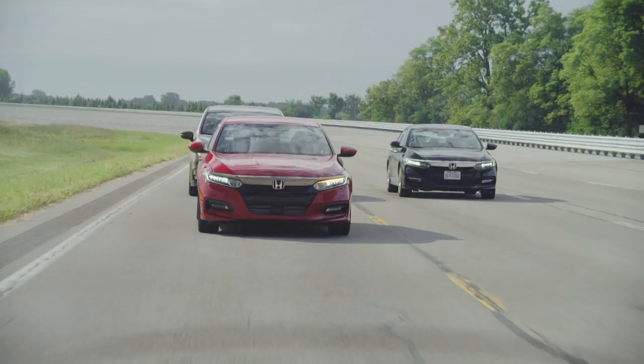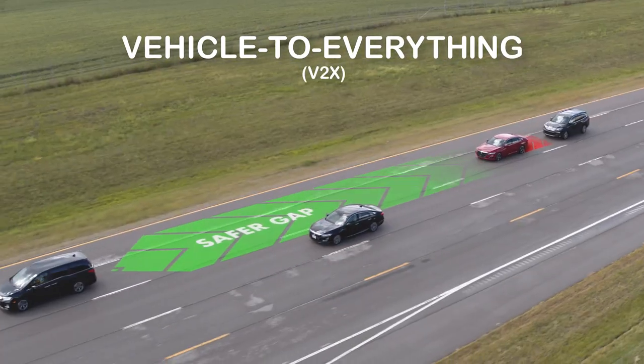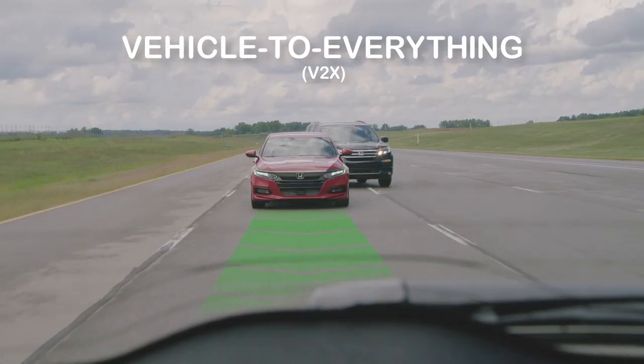As part of the Smart Mobility Corridor activities, Honda continues to expand the capabilities of Vehicle to Everything V2X communication to other applications.